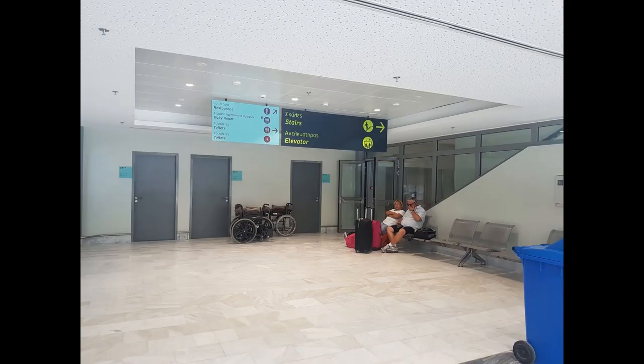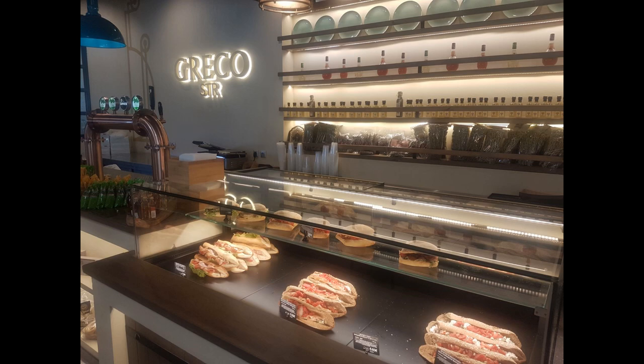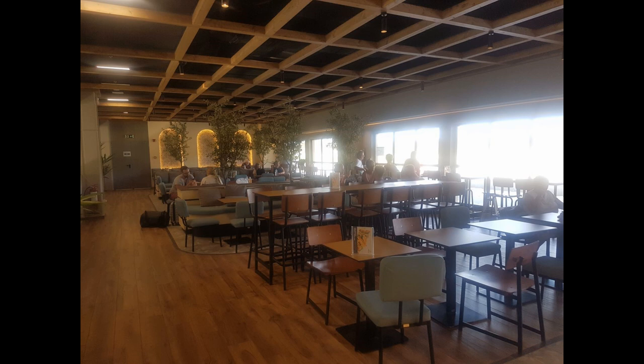The upstairs area has been redesigned too. There's now a much larger café or bistro which offers a large selection of hot and cold drinks and snacks. The prices are pretty much average for an airport. They also offer cook-to-order items such as burgers. There are now plenty of tables and chairs offering a view of what is now the General Aviation apron towards the runway.